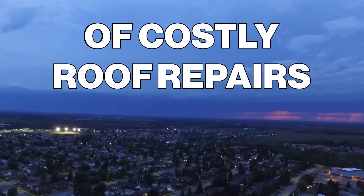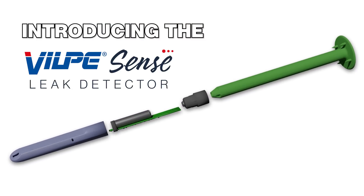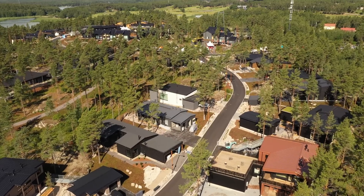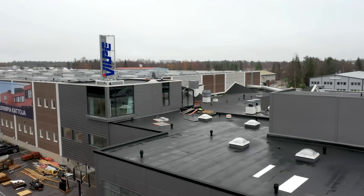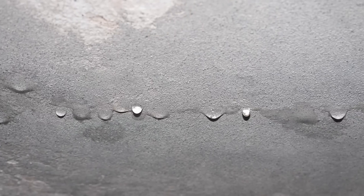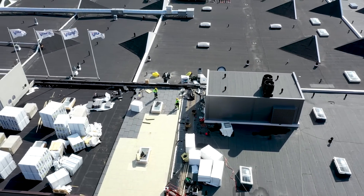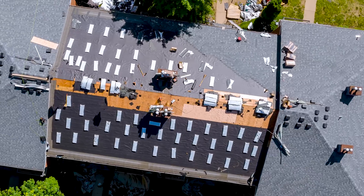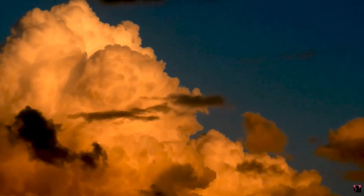Are you tired of costly roof repairs and the hassle of detecting leaks in large areas? Roofing experts estimate that 50% of buildings require roof repairs before the end of their lifetime. Moisture damage often goes undetected until it's too late, resulting in those costly renovations we all dread. Construction work, maintenance activities, and unpredictable extreme weather conditions are all potential threats to your roof's integrity.